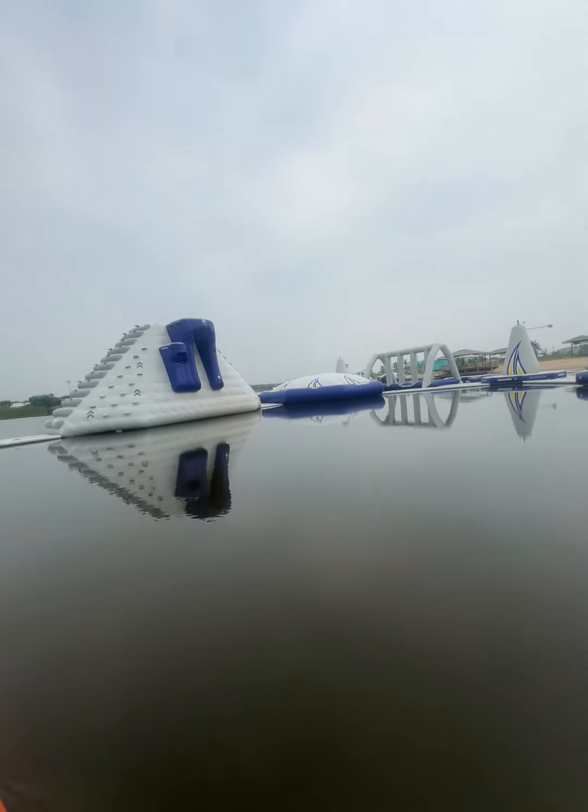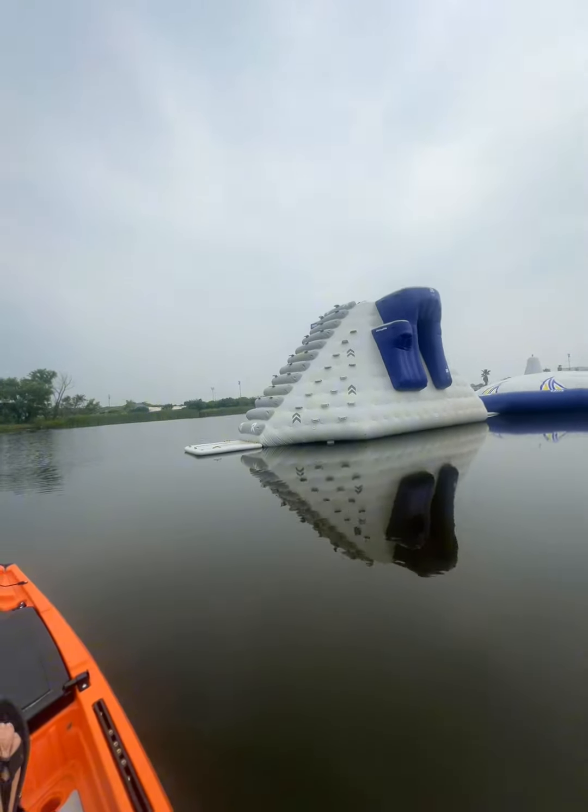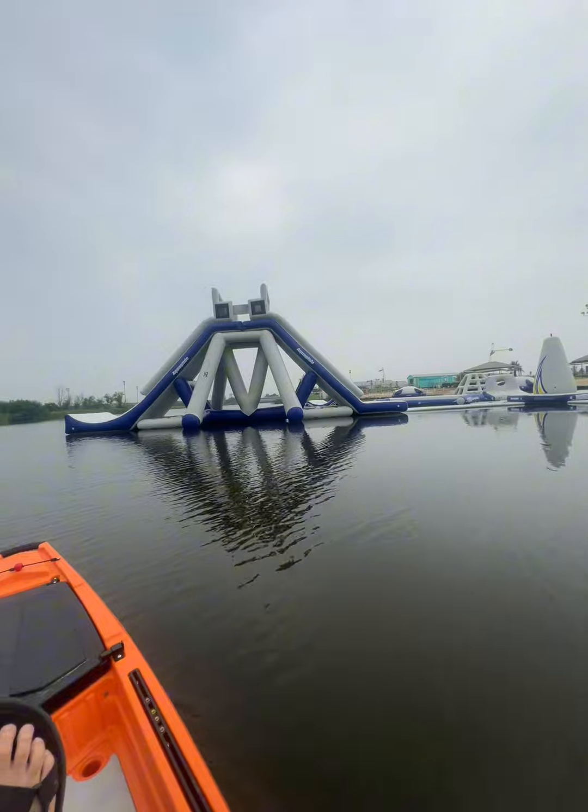Oh, is that a blob? Do you jump on it? I don't know what it is. It's going to be pretty cool, it's going to be pretty cool.